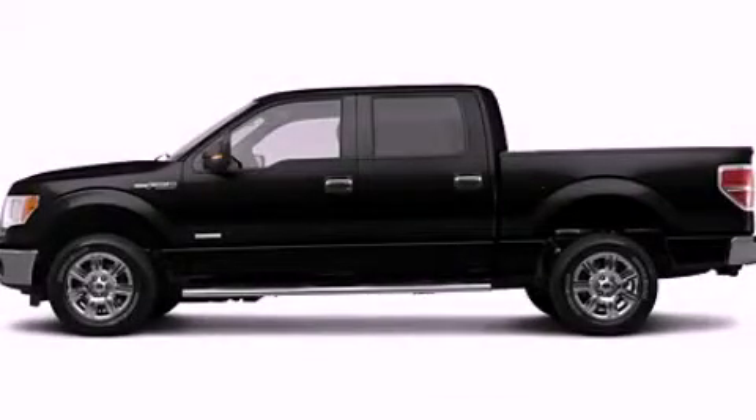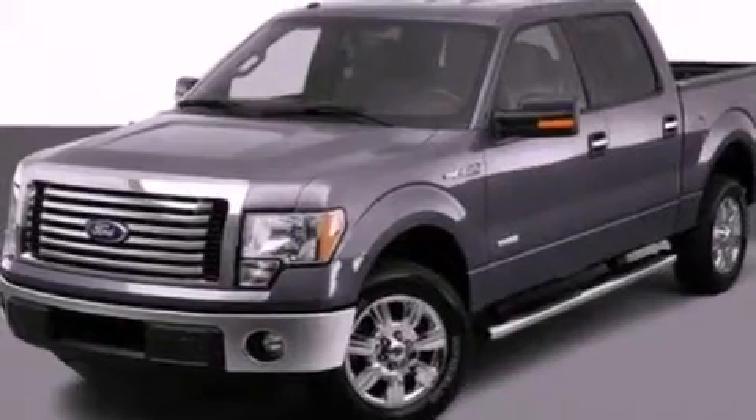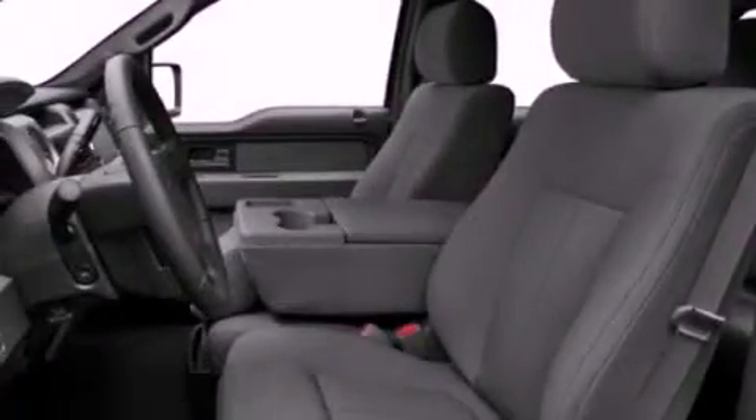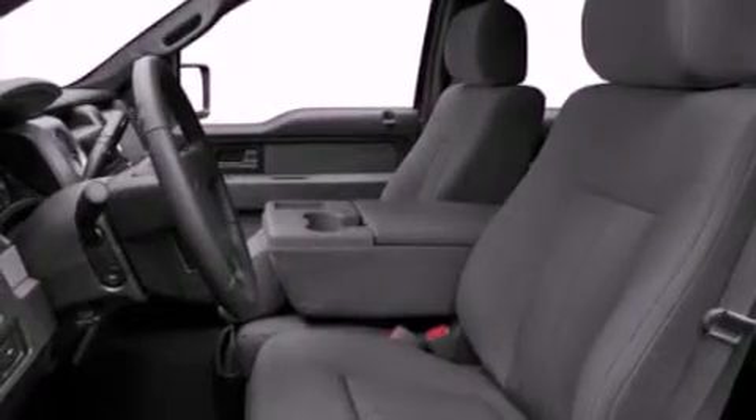This is a 2012 Ford F-150. It has what you need for work as well as what you want for play. It features a 6.2-liter 8-cylinder engine and an automatic transmission.